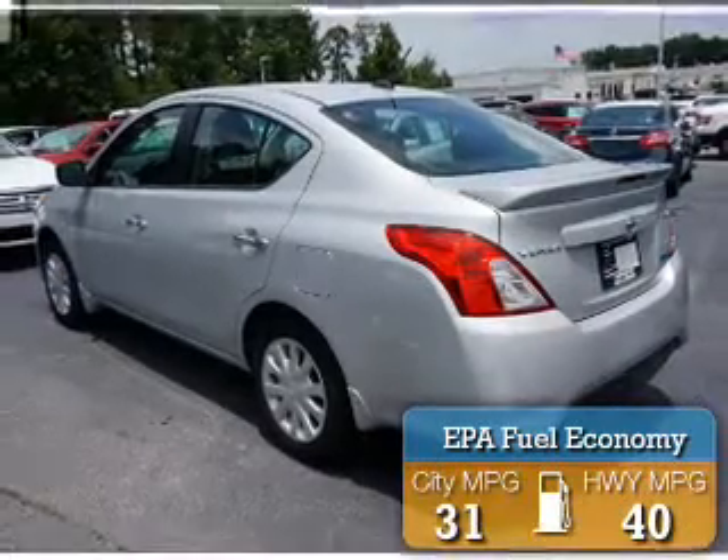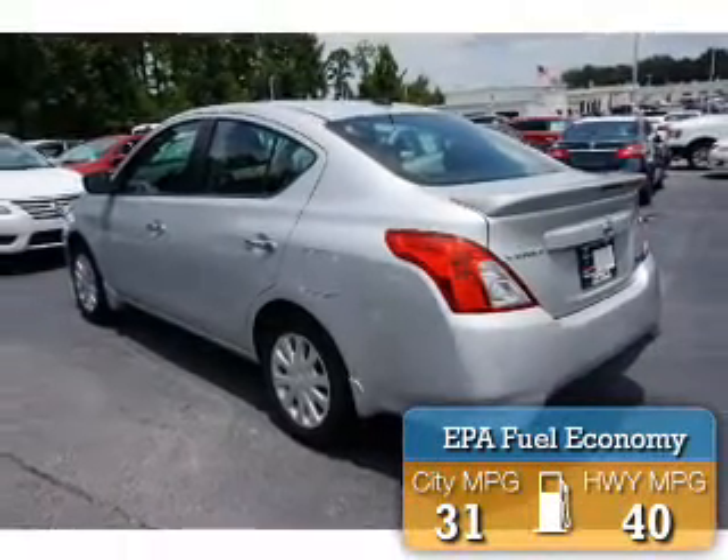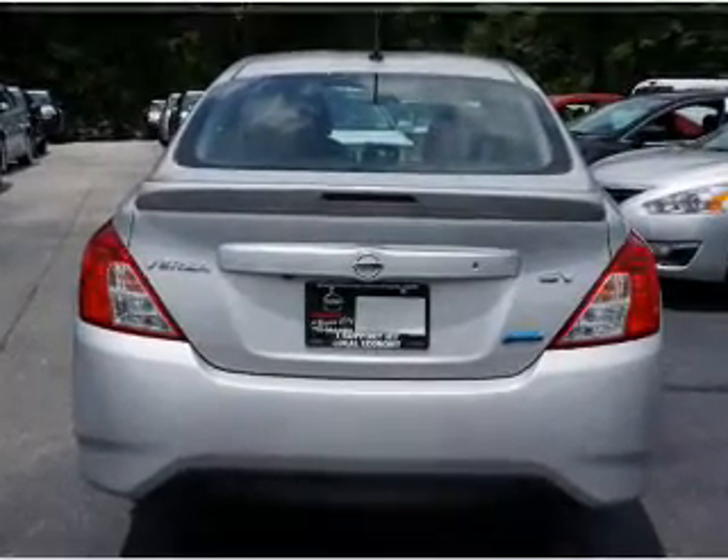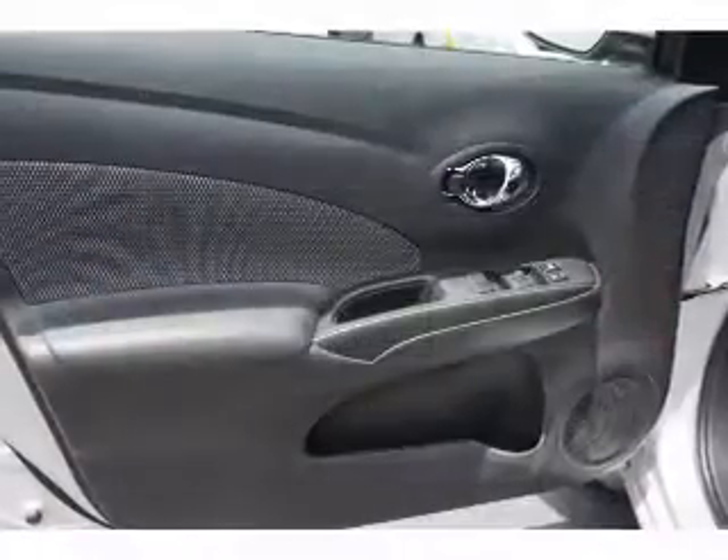Great fuel efficiency saves you money by requiring fewer trips to the gas station. The features include electric trunk, a spoiler, an alarm system, and keyless entry.